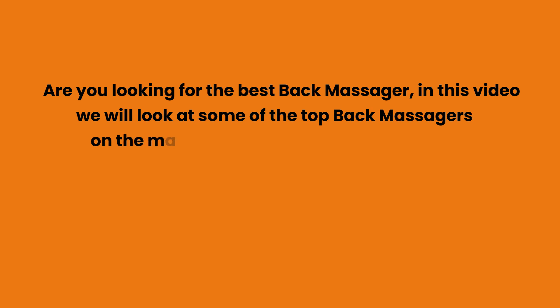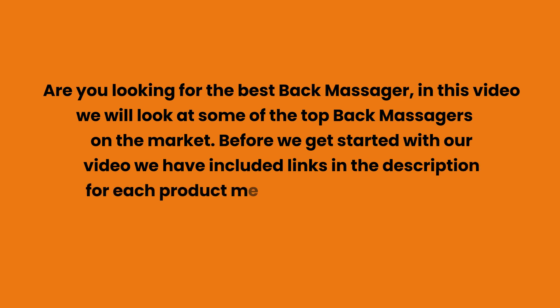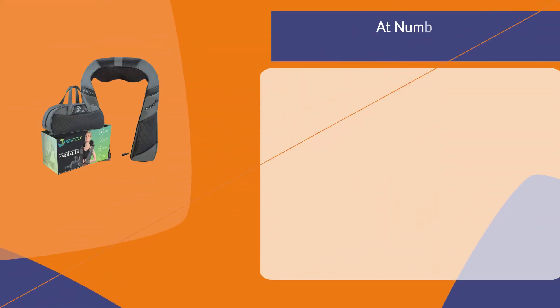Are you looking for the best back massager? In this video we will look at some of the top back massagers on the market. Before we get started, we have included links in the description for each product mentioned, so make sure you check those out to see which is in your budget range.